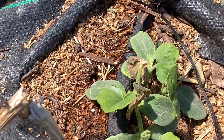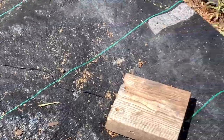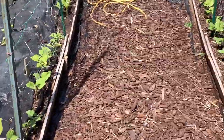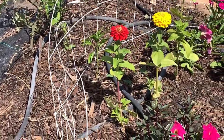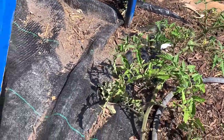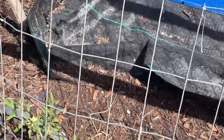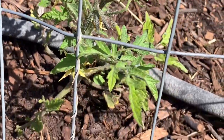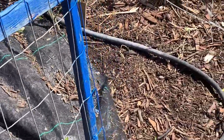These are the butternut squash — doing okay, not that great. And these are zucchini — they're coming up fine. Finally the tomatoes are starting to look alive. Some of these guys even have a couple of blossoms on them. We got a good drenching thunderstorm — see, it's a good blossom. That helps a lot. Plants love the nitrogen that comes down from real rain.